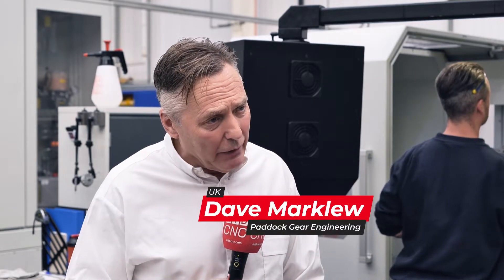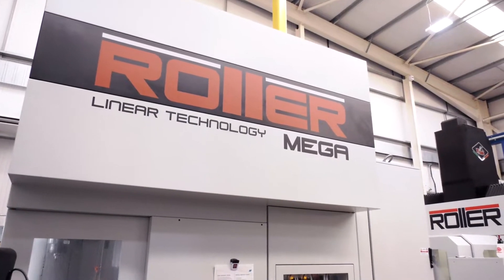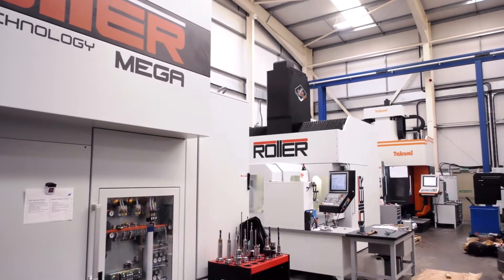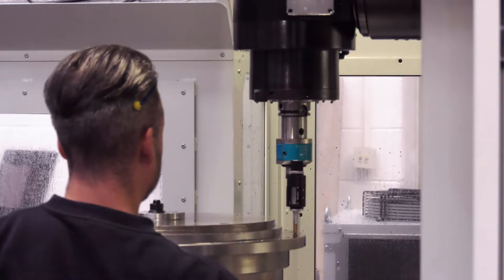We started about 25 years ago. We were approached to manufacture these very complex parts and really we've built it up over the years to the stage now where the company has invested in these wonderful Roller Grob machines. The Roller Grob machines have got many capabilities for the kind of components that we manufacture.